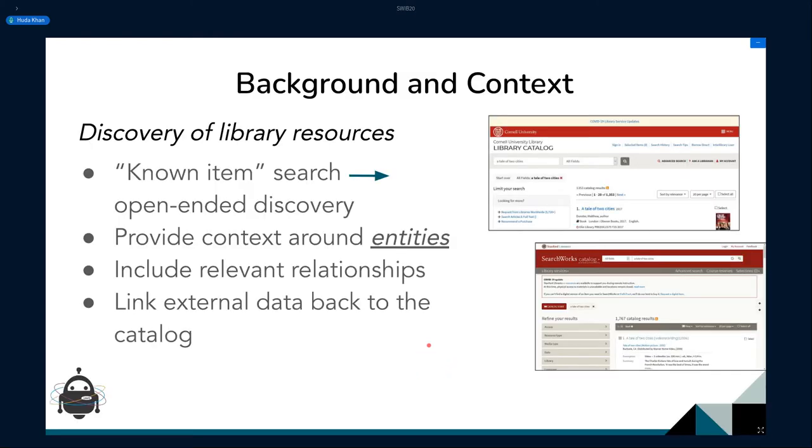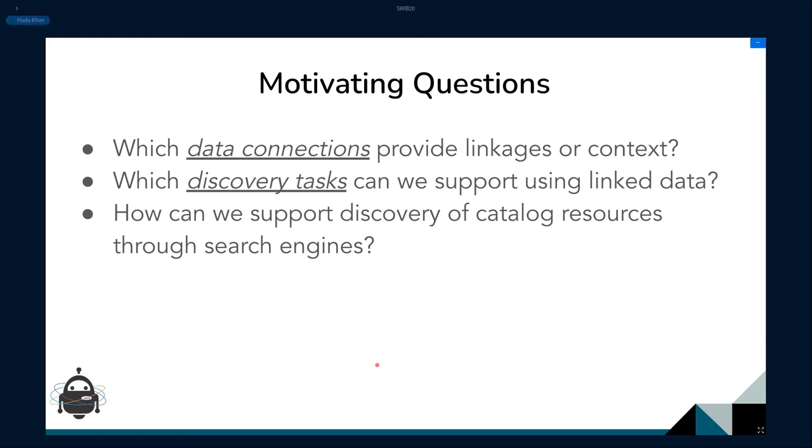Library catalogs usually focus on the known-item search problem — supporting use cases where somebody has a specific title, author, or subject in mind. What we wanted to do in these grants was to see if we could bring back context and relevant relationships around the entities we represent in our catalogs and use that information to support more open-ended discovery tasks, and in that process be able to redirect end users to more relevant resources.